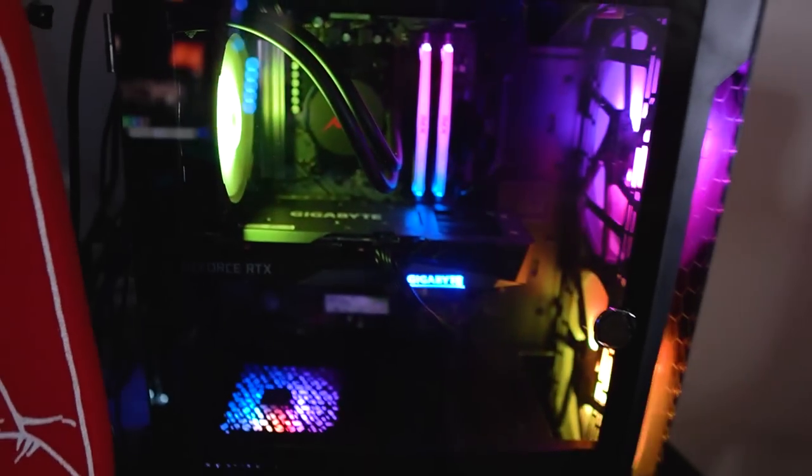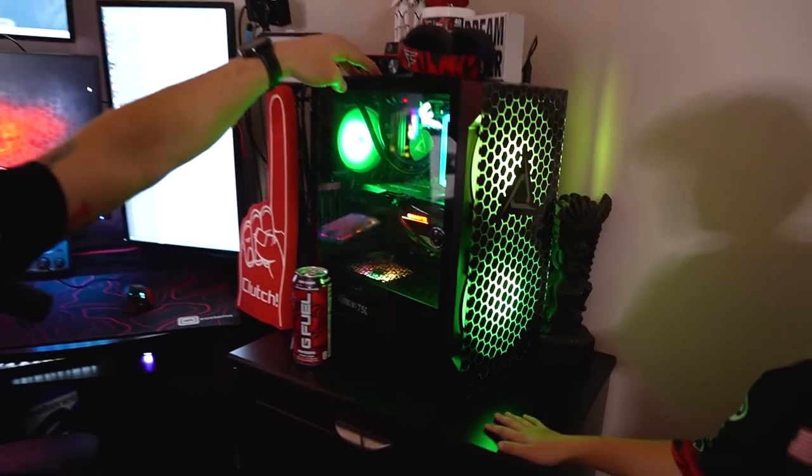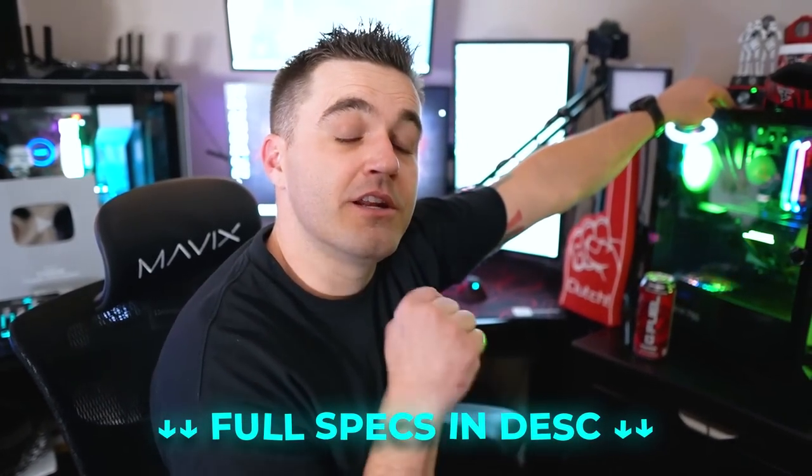This is the CLX one. My dad is playing on this one. CLX gave us three PCs. They gave Rogan a one of one — there's no other PC like Rogan's in the world. This is my PC that they gave for me to use and play on. Currently I've been playing on it and streaming from it at the same time. It runs really, really well. It has a 3060 graphics card in there. The rest of the PC specs for each PC will be in the description.